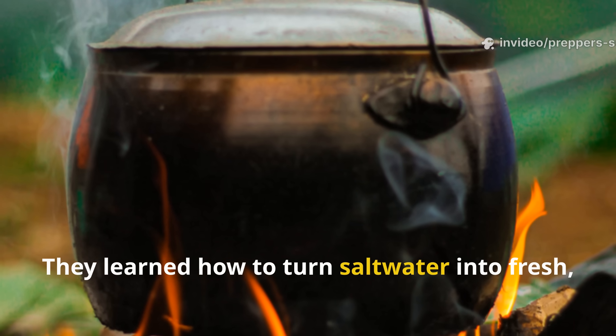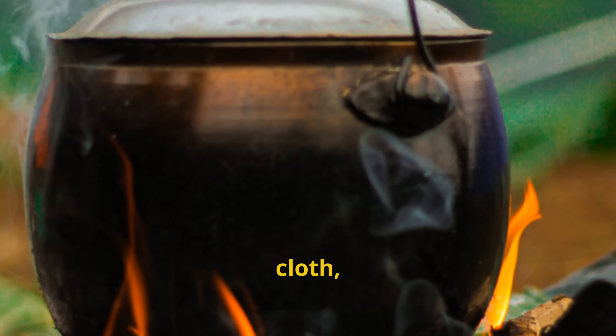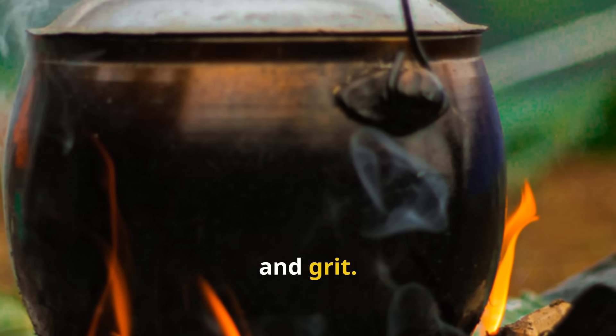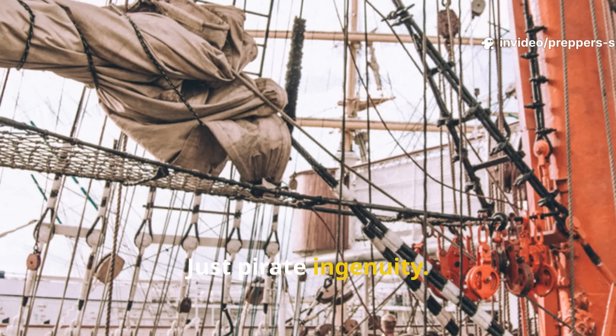They learned how to turn salt water into fresh, drinkable water using nothing but fire, cloth and grit. No filters, no gadgets — just pirate ingenuity.